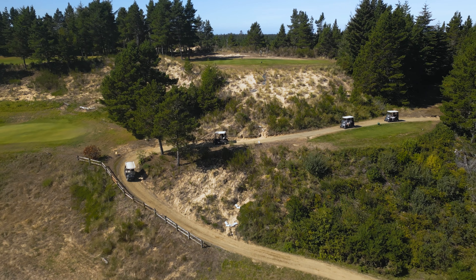Golfers come to Florence and Ocean Dunes from all over the place, whether it's a one day get out from Eugene or farther away — we see people playing golf here from all over the world.